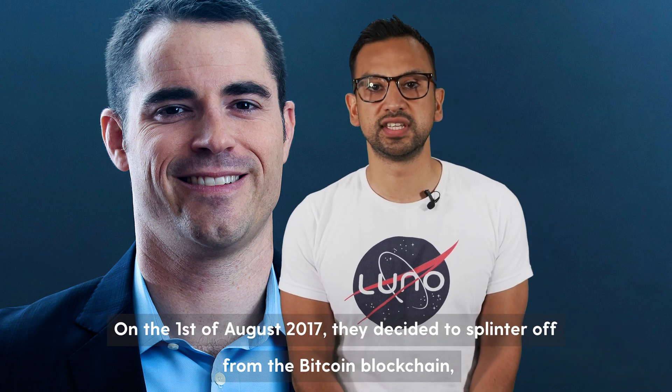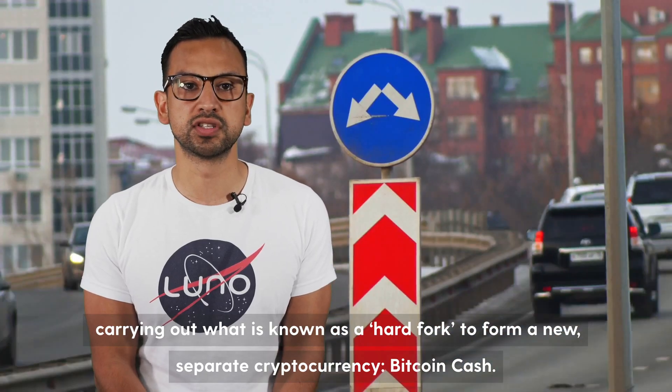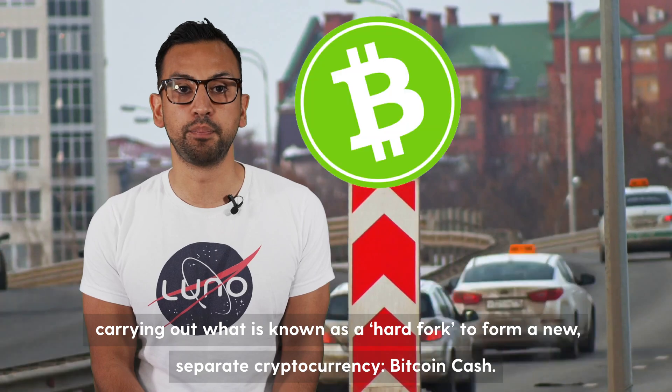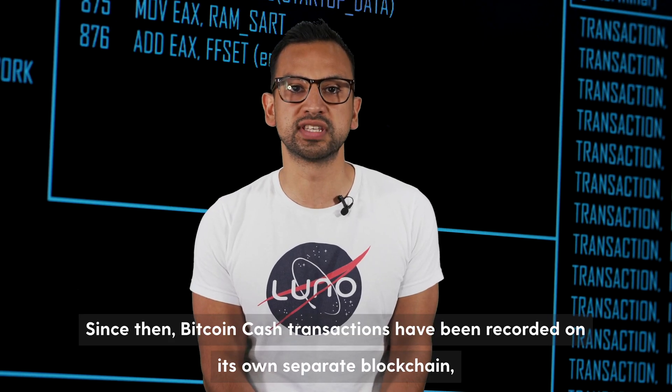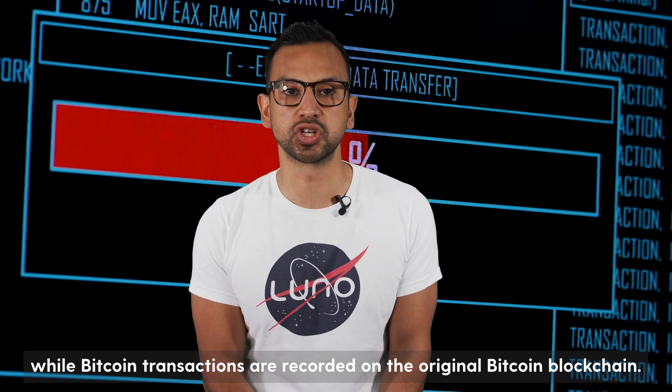On the 1st of August 2017, they decided to splinter off from the Bitcoin blockchain, carrying out what is known as a hard fork to form a new separate cryptocurrency — Bitcoin Cash. Since then, Bitcoin Cash transactions have been recorded on its own separate blockchain, while Bitcoin transactions are recorded on the original Bitcoin blockchain.